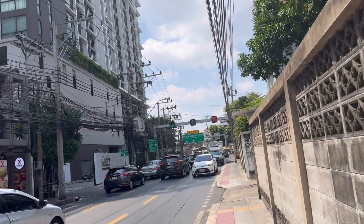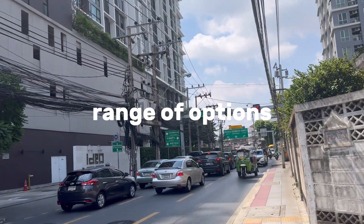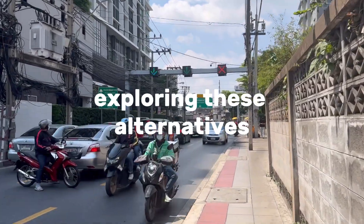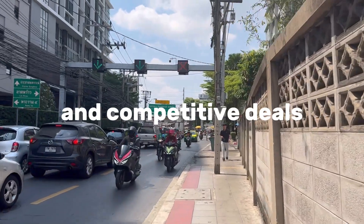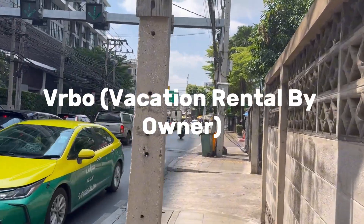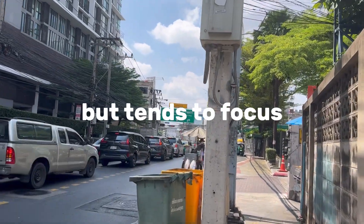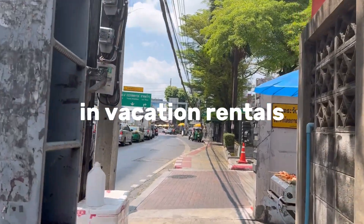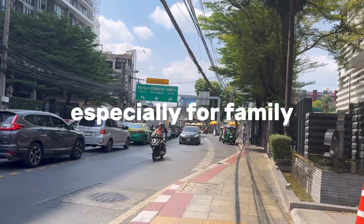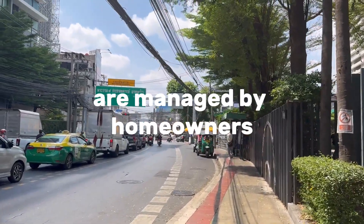Other platforms. In addition to Airbnb and Booking.com, several other platforms offer a wide range of options for renting apartments and accommodations abroad. Exploring these alternatives can sometimes lead to unique finds and competitive deals. 1. VRBO (Vacation Rental by Owner): VRBO is similar to Airbnb but tends to focus more on entire homes and vacation rentals. It's an excellent choice if you're looking for a private apartment or holiday home, especially for family vacations or larger groups, and many listings are managed by homeowners.